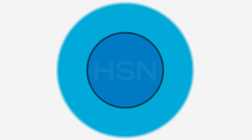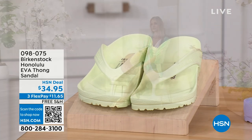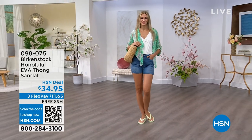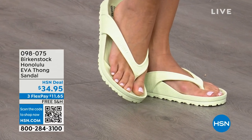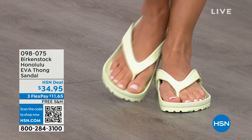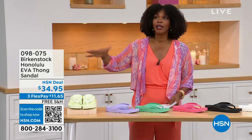Speaking of favorites — I think this is another one of Courtney's favorites — are the Honolulu. Now these are EVA. Your traditional Birkenstock with a cork footbed is a shoe you should not get wet, so you don't want to necessarily wear it to the beach or lake. But you can get these wet — these are EVA. It's still that same great contoured footbed you love from Birkenstock, but done in EVA, so it's flexible and super lightweight. Throw it in your purse and you won't even know they're there. You're seeing them in lime green, but there are lots of fun colors available, and these are $34.95.